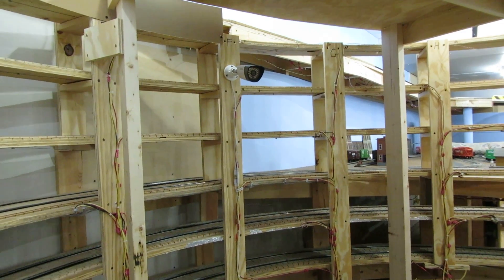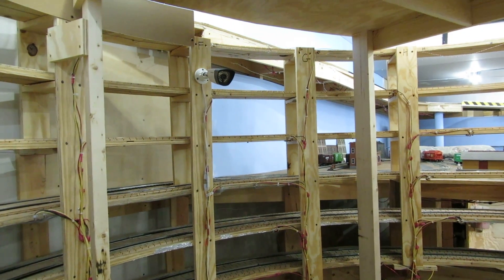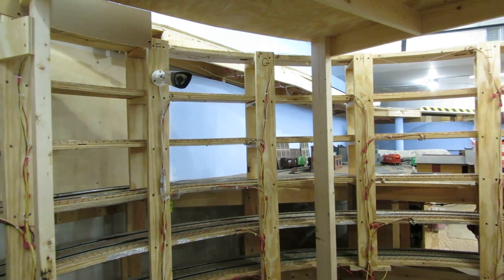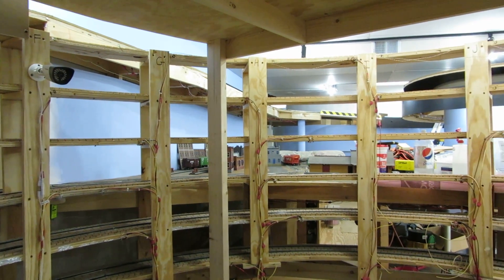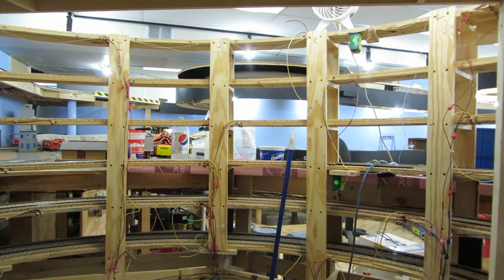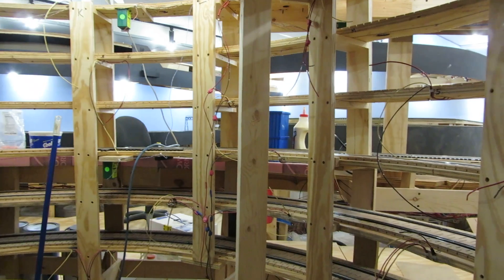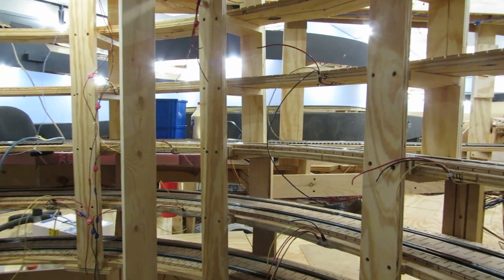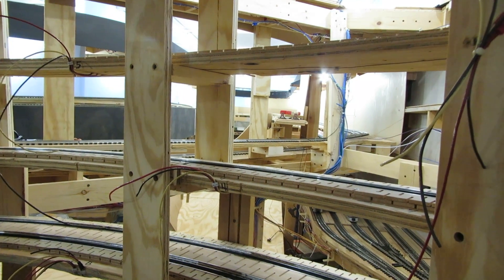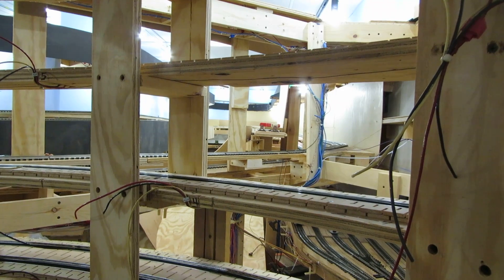We're going to be putting a backdrop along the outside of the Helix from where the Bear Masonite is, all the way around, past Red Wing, and over to the Green Elevator here at Hastings. You can see the supports. That's it for this short video.